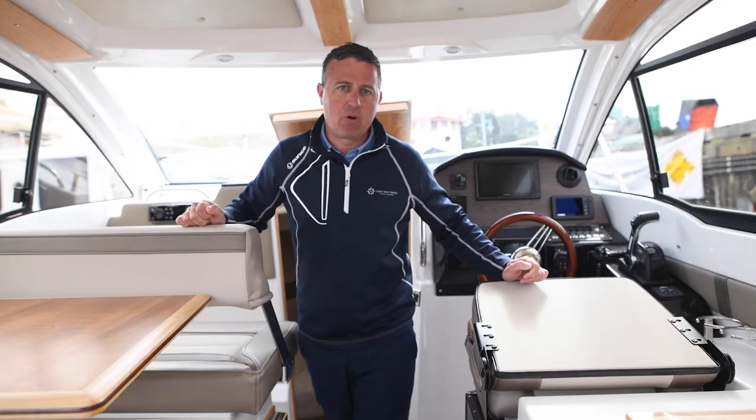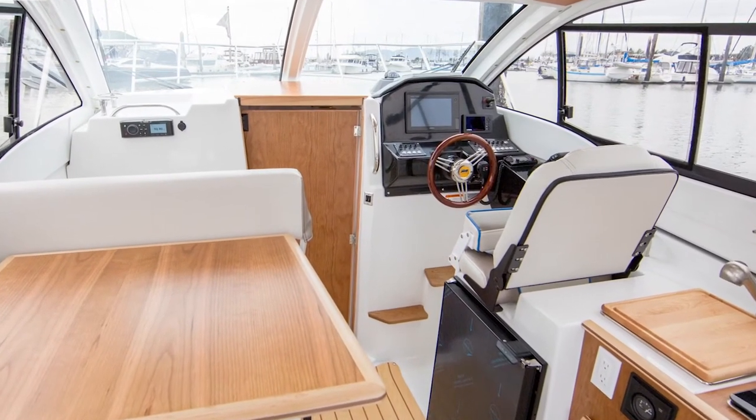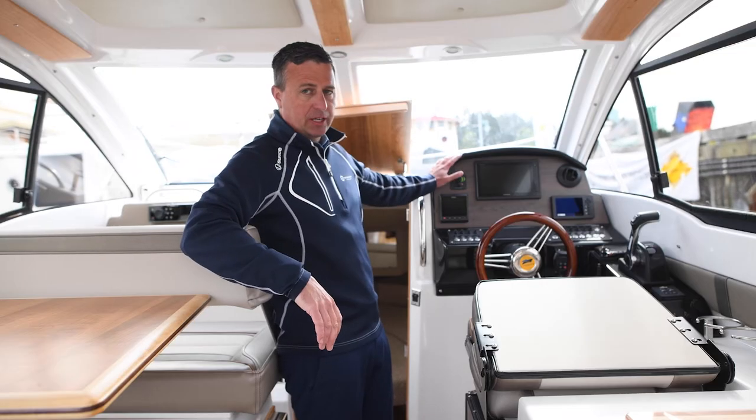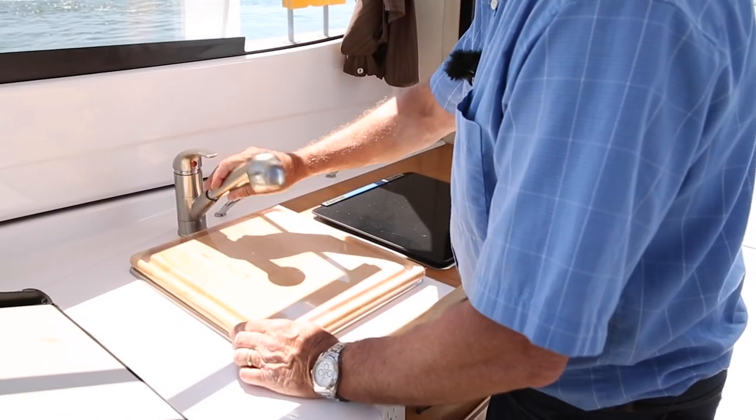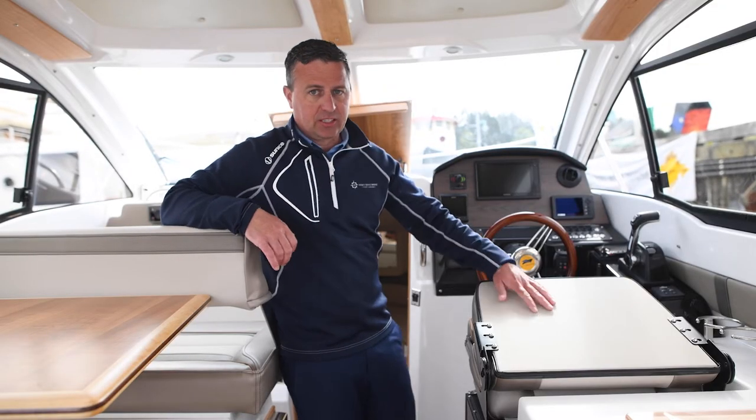Welcome inside the new Cutwater 24. As you can see, it has all-new upholstery, a dinette table for four people, a full command station with all the Garmin electronics, a little cooktop, and a refrigerator. It's got the full head down below. You just got to check this boat out.